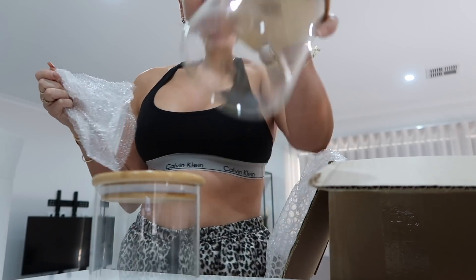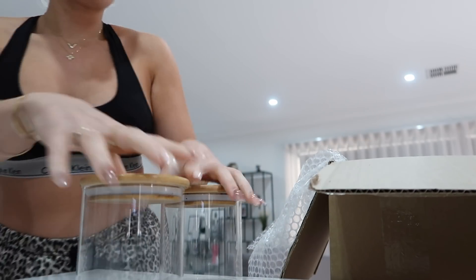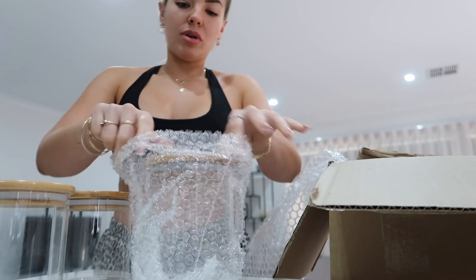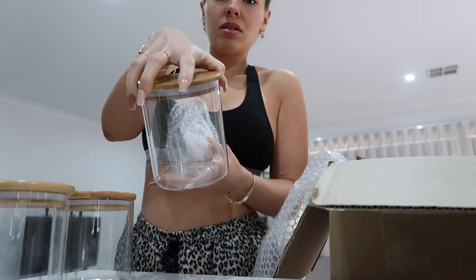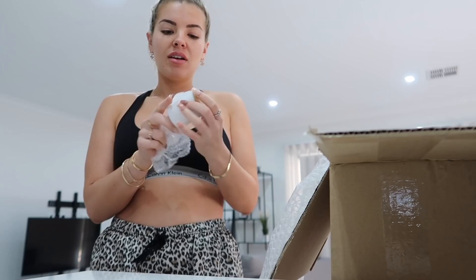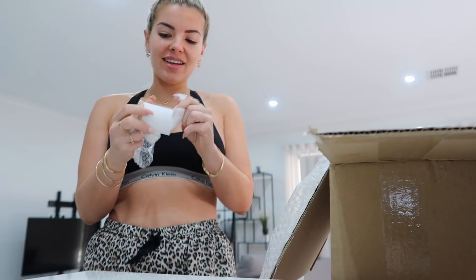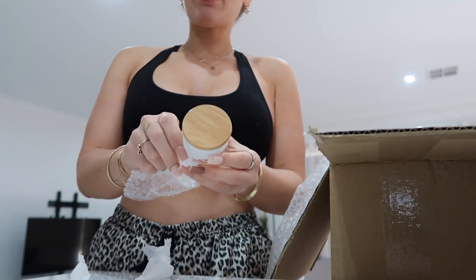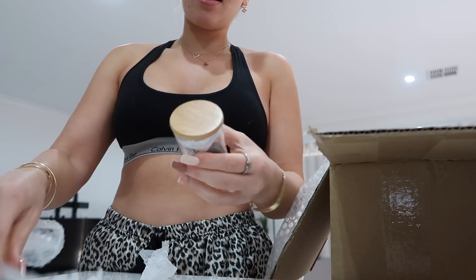I'm going to a body pump class today as well, this morning. Canister-wise, I got a few small ones, medium, and large ones - and then this is the large one. Oh my god, how cute are these little spice jars? I can put some chili flakes in there, some vegeta - look how cute that is.